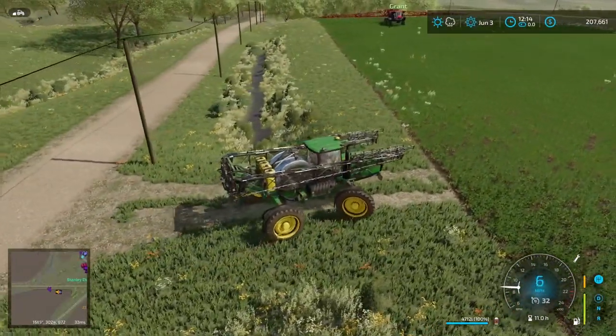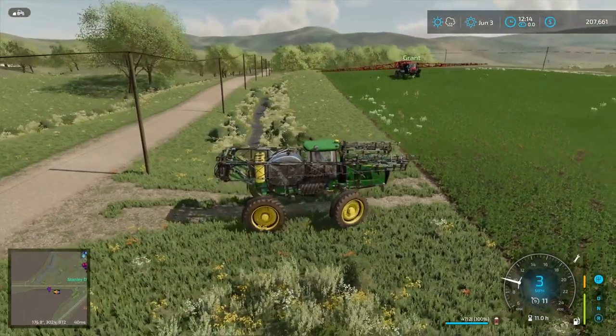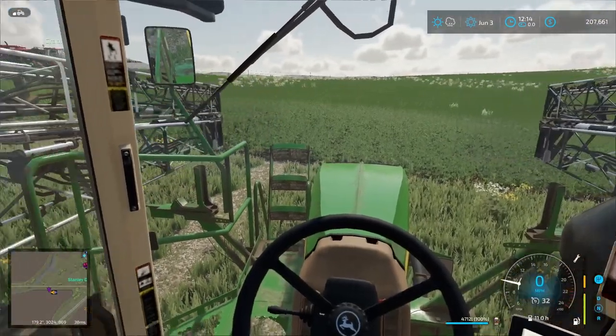We got Nate — Nate's demoing me the sprayer, actually. He has a deer sprayer he also runs, so he's going to run it in the field and we're going to see what we like better.